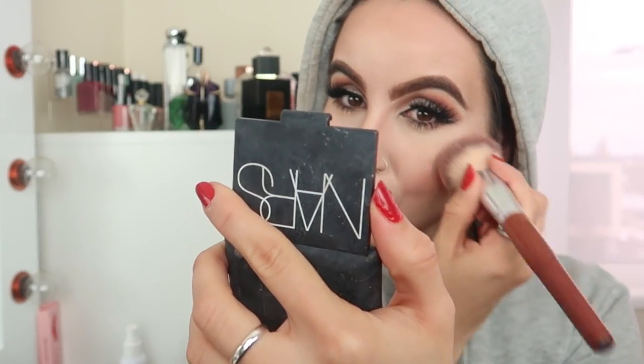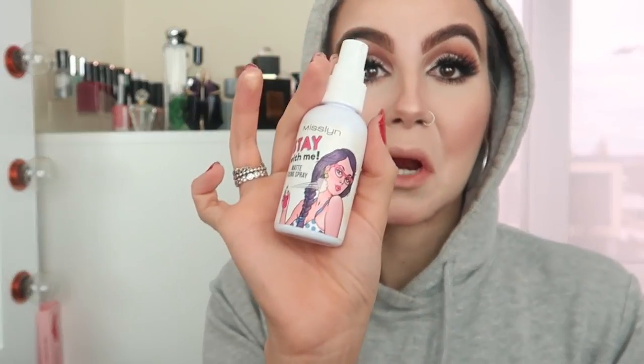Last but not least, I'm going in with a little bit of blush — NARS Orgasm — just to pull the whole look together. Then I'm spritzing my face with the Stay With Me Matte Fix and Spray by Miss Lane to set everything.